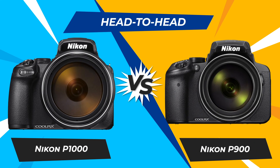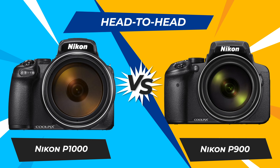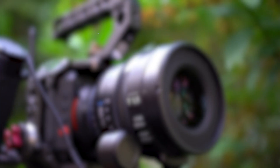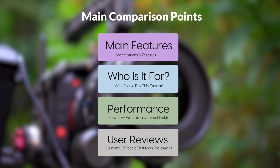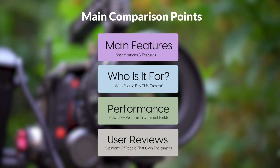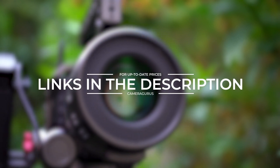Today, we are going to compare two popular cameras: the Nikon P1000 and Nikon P900. We are going to take a look at their features, who they are for, how they perform in various use cases, user experiences, and which one is the right one for you. Links to both cameras will be listed in the description below. Let's get started.